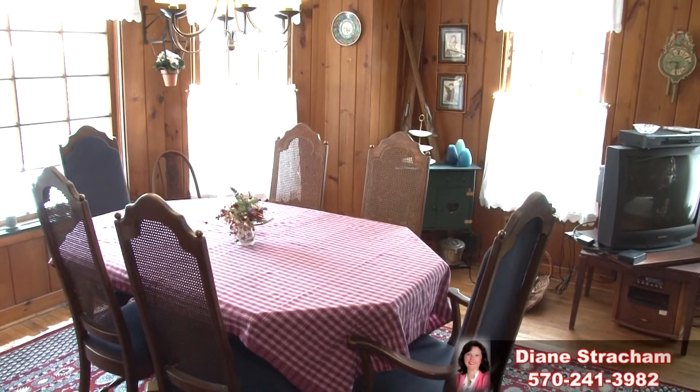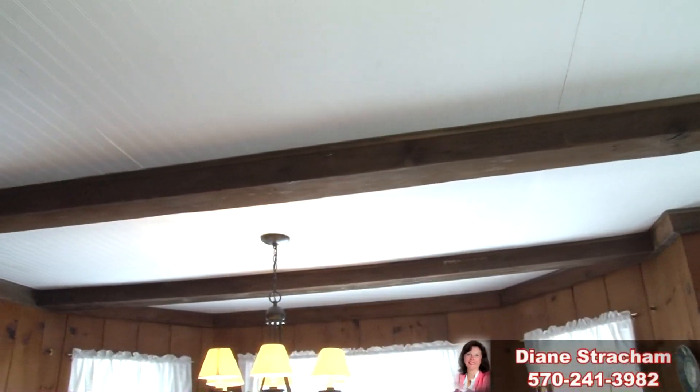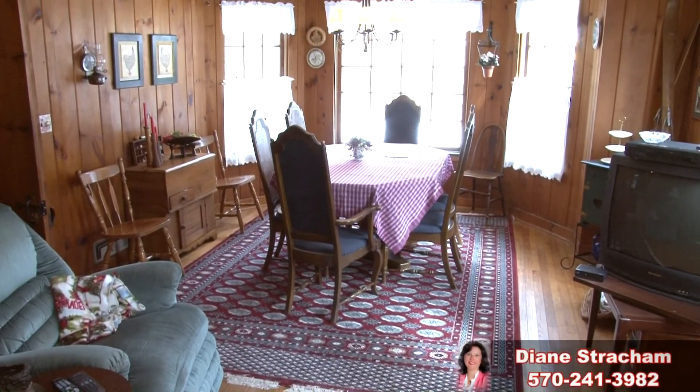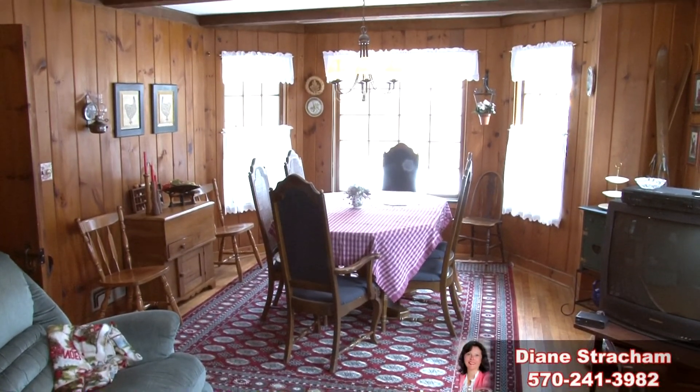The family room opens to the dining area. Large windows allow warming rays of sunlight into this delightful dining room. The knotty pine walls, wood-beam ceiling, and hardwood flooring continue into this space where many family memories will certainly be made.